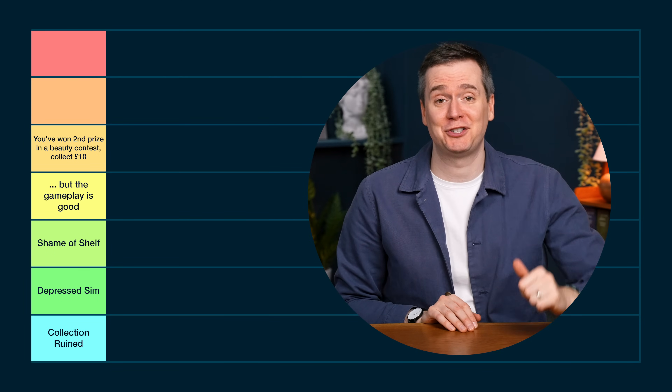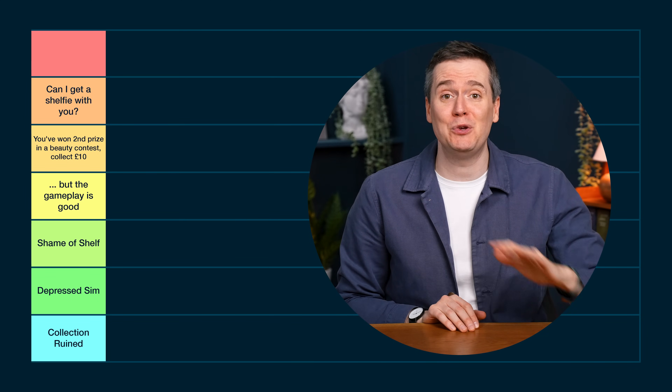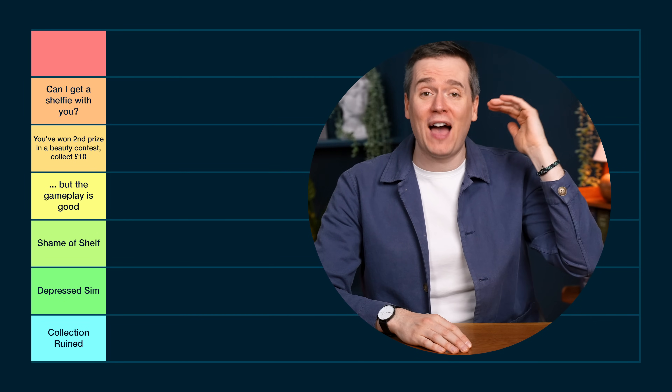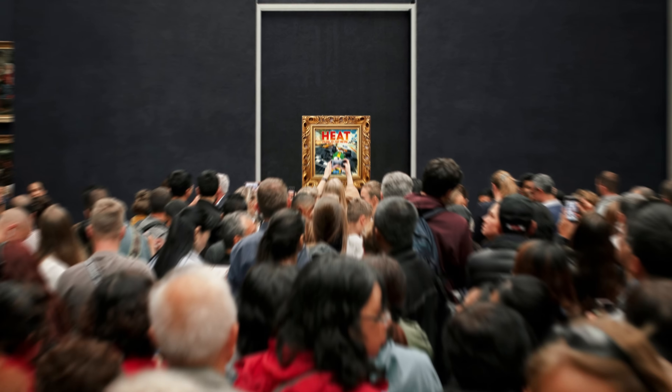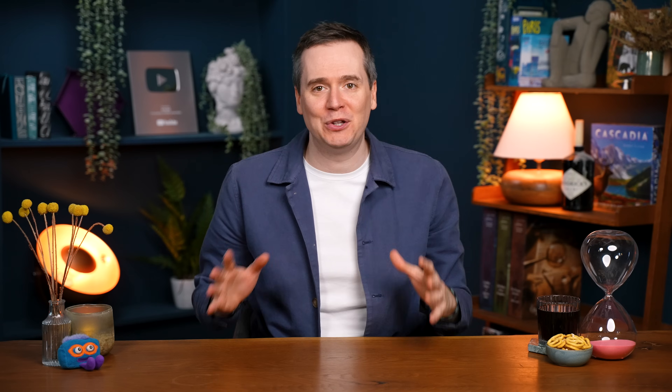Then we've got "Can I Get a Shelfie With You" — some beautiful boxes, not quite perfect but almost there. And finally "Hang It in the Louvre" — the board game boxes that are works of art, the pinnacle of what you can achieve with a box. Not many games fit that category. Before I start, I want to thank ProZD for giving me the idea in the comments of my collection video. Right, let's get ranking.